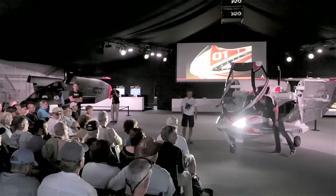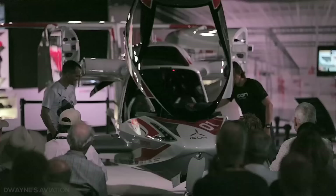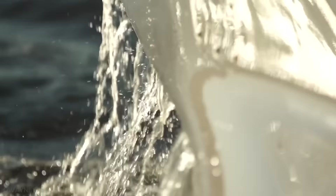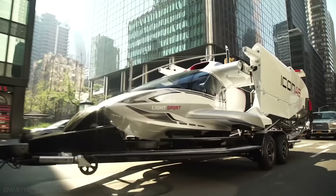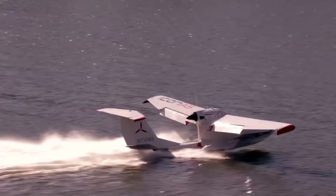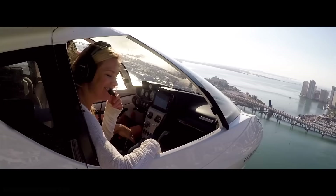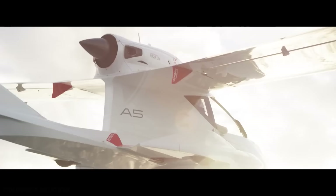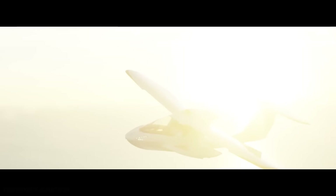Coverage in the mainstream media showed significant interest from outside the aviation community, and Icon has reported that 35% of its customers are not pilots. The Icon A5 is a next-generation light-sport aircraft described as a sports car with wings that maneuvers like a jet ski. Because it's easy to store and transport over land, you're always ready for the next adventure. The ready-to-fly aircraft has been designed so intuitively that even a novice can learn to handle it in under 30 hours, requiring only a sports pilot license. It's simple, easy to fly, lightweight, has low operating costs, and has numerous safety features.